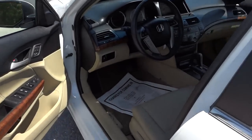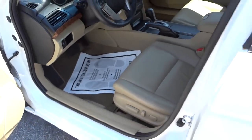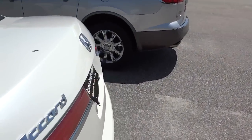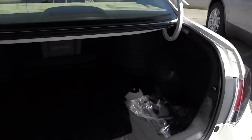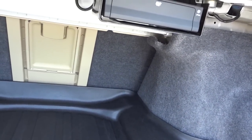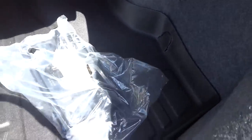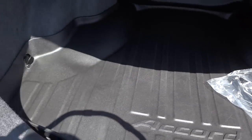Alright, the trunk has a cargo mat back here. The seats do fold down. You do have a CD changer back here and a cargo net.